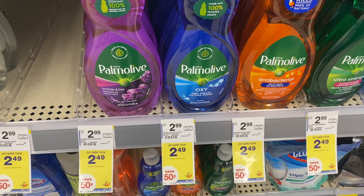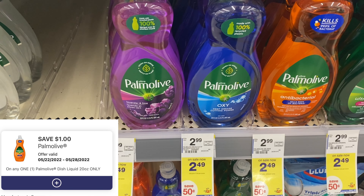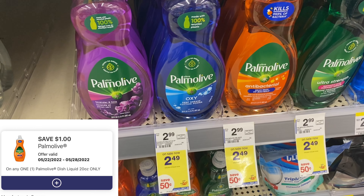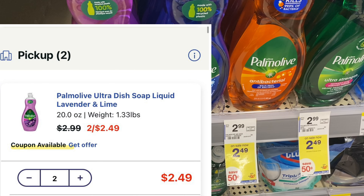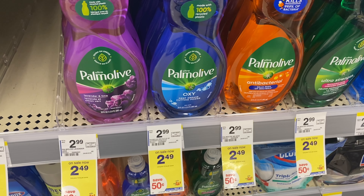The POM this week is $2.49 and we have a $1 digital making it $1.49 for one, but check online because they're showing two for $2.49 — use that $1 digital and it would make it $1.49 for two. But in store they are ringing up $2.49 each, so just a heads up.